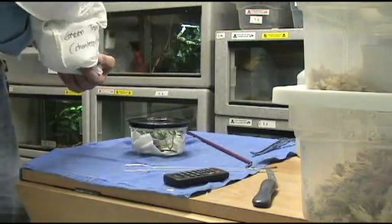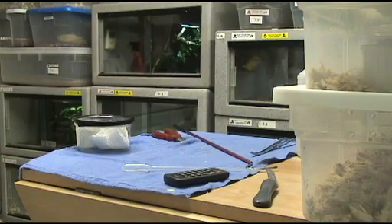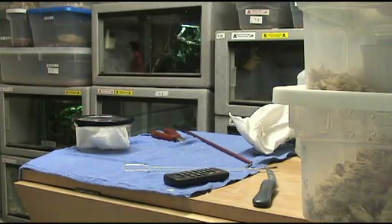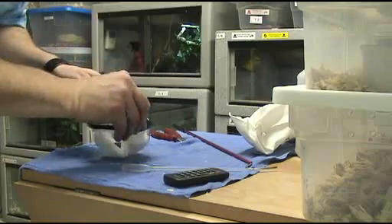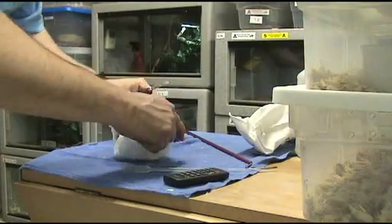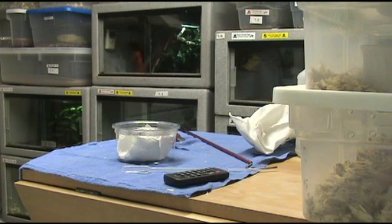We'll open this one up and show you because it's something you don't see every day, although it's going to be a bit of an exciting moment because these guys are very fast and rather hot. These are related to my little pogo sticks with venom over there. I believe they're Bothrops lycoris — it could be Bothrectius, but I'm pretty sure it's Bothrops.